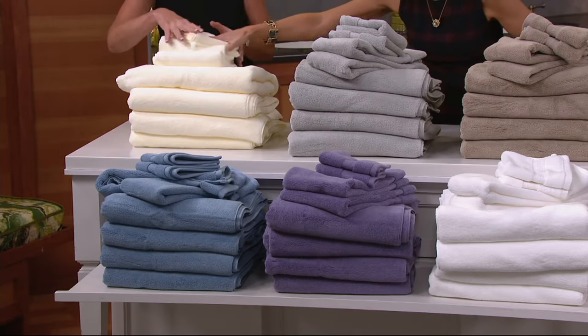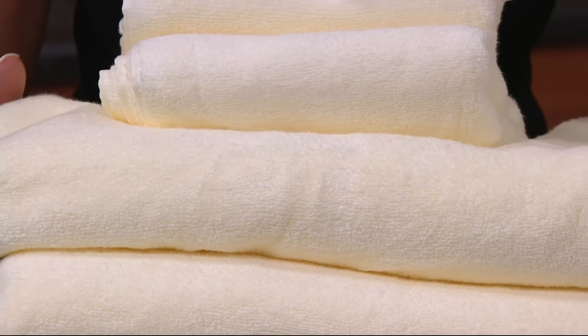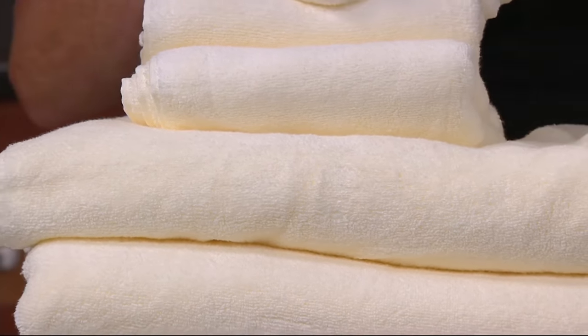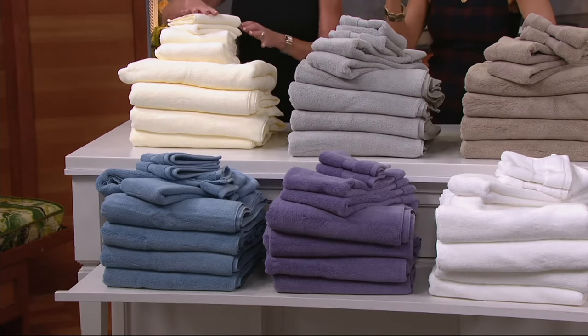How fluffy these are — that's what I want you to see. And these have not been washed. When you wash them, the cotton balloons. So if you want luxury and puffy and beautiful and soft, this is the one. If you want scratchy, you don't want to get this one. If you want crunchy towels, then go to a cheap hotel.